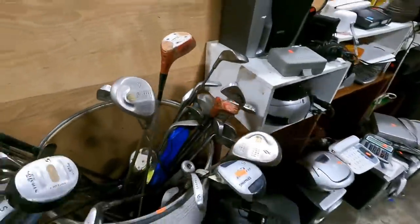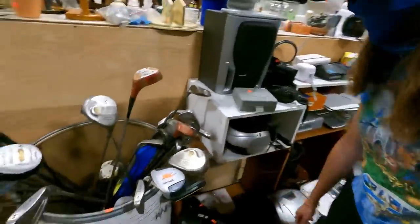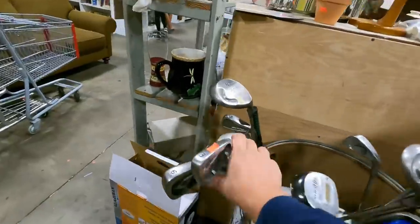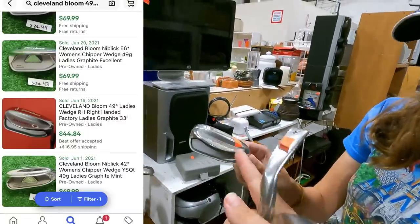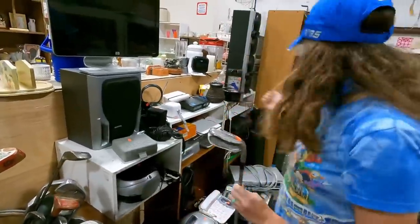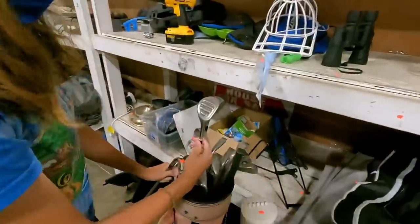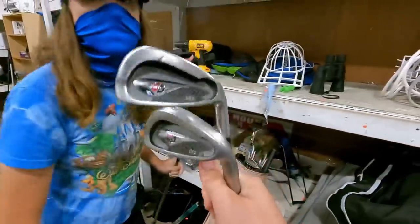At the next store, they still have that full set of Nancy Lopez golf clubs — we already bought the bag that went with it, that NASCAR Nike bag. They've got an old Tiger Shark, some Wilson Di5s, three through six iron — if it was a full set it'd be a good deal, but it's $2 each with everything 50% off, so a dollar apiece on those. Oh, and there's a Cleveland niblick or chipper — it's the ladies' Bloom version, very similar to a square strike chipper. That is super cool. Also spotted some old TaylorMade Burner and Tour Clique clubs.